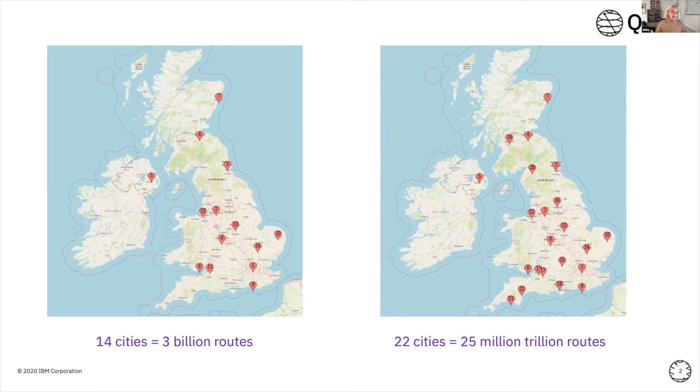This is where a quantum computer could potentially help with these very intense real-world problems. My summer holiday road trip is quite a simple one, but if you apply this to global logistics or supply chains, your problem can very quickly become too complex for classical computers to tackle. Every time you add new variables, your challenge gets bigger, and the idea of quantum computers — maybe not now, but in the hopefully not too distant future — is that we will start to be able to tackle some of these increasingly complex problems.